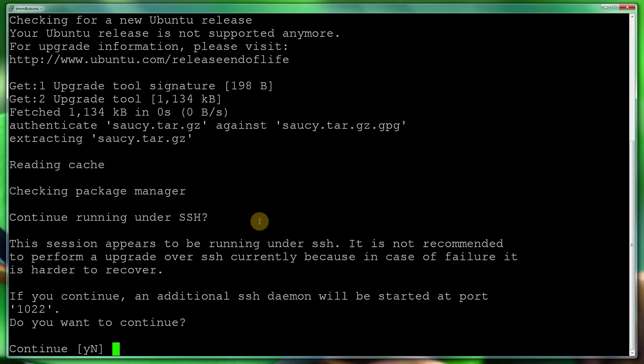It's saying my release is not supported anymore. I do recommend running this from a console — if you're using a cloud server, VPS, or dedicated server, most hosting companies will give you direct terminal access to the machine. That way, if you do get disconnected, the update process won't be interrupted. Ubuntu also has a rescue procedure: it will run an SSH process on port 1022, so if you get disconnected you can reconnect. However, I do recommend using the console.